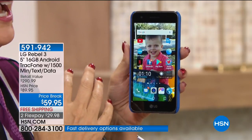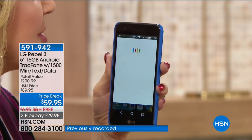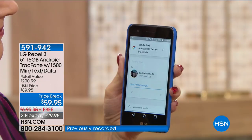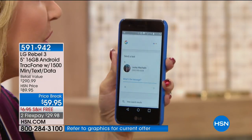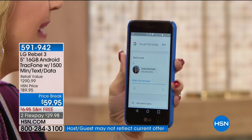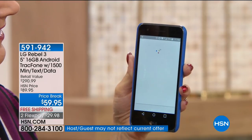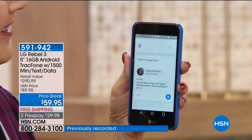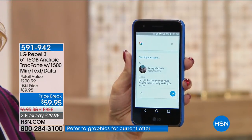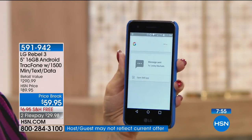Let me demonstrate. 'OK Google, send a text message to Leslie Machado.' The phone responds: 'Text Leslie Machado. What's the message?' I say: 'Hey girl, that orange color you're wearing today is really working for you. Smiley face.' The phone confirms: 'Got it. Do you want to send it or change it?' 'Send it.' And it's done. I didn't even touch this phone — sent the message just by voice.